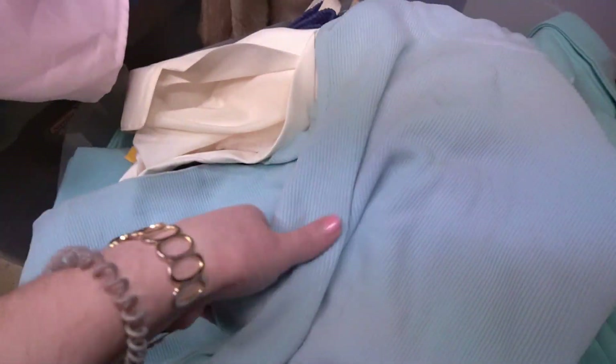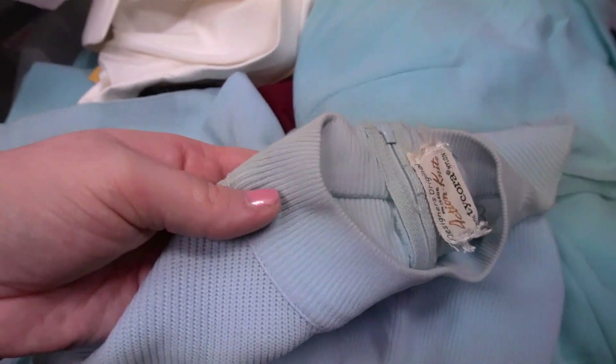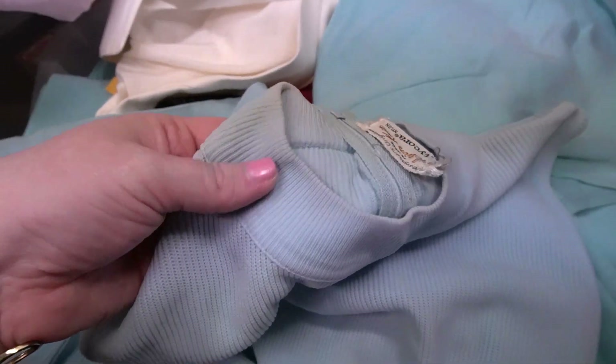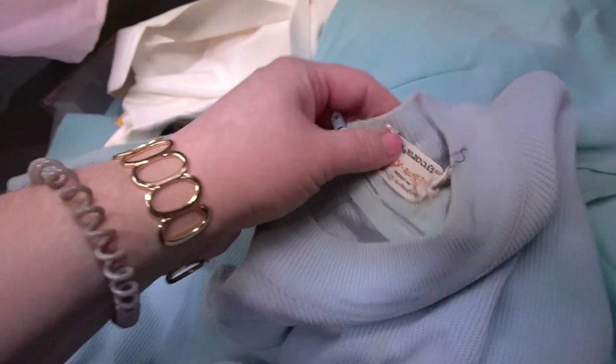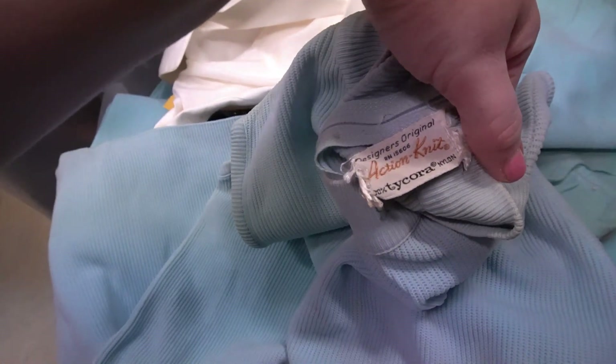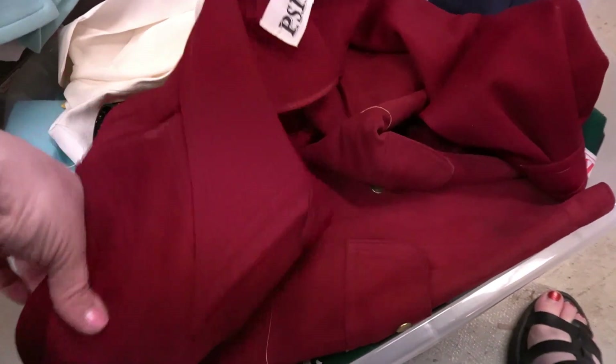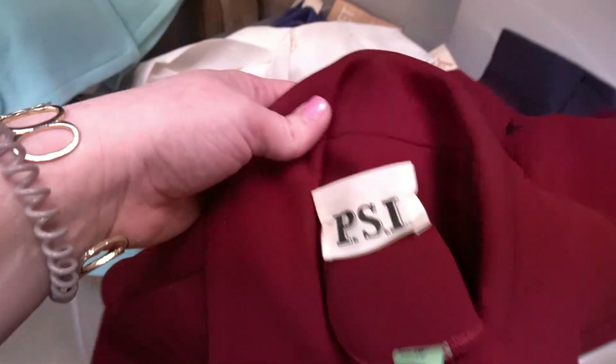I also found a lot of sleeveless tank tops — these are Designer's Original, Action Knit. I love these and they sell really well. When you think of vintage you don't think of basics, but these are great basic pieces. All heading to the laundry — I say 'launders' a lot, I know, but that's just how I talk. It's early morning and I haven't had my caffeine yet.